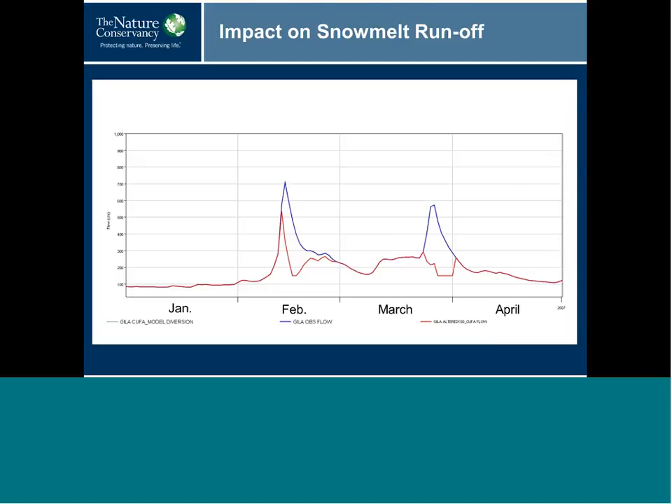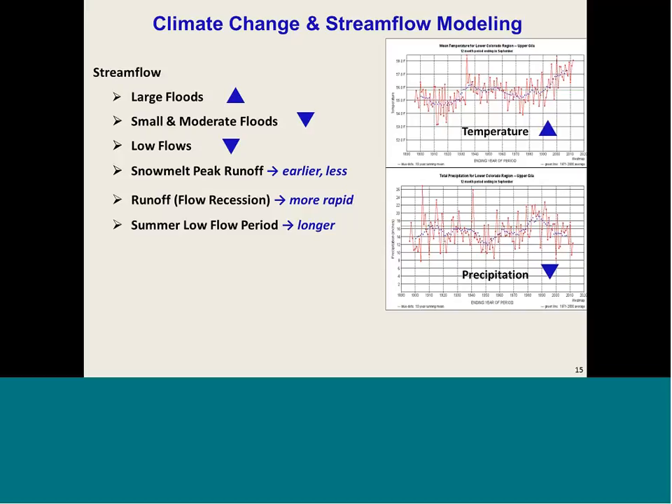The other change to flows we examined was climate change. This work was done by Greg Garfin at the University of Arizona with postdocs. His team selected five regional global climate models, dynamically downscaled to obtain past and future climate parameters under two greenhouse gas emission scenarios — medium and high. They used the climate output — temperature, precipitation, and wind — to drive a variable infiltration capacity (VIC) model for the Upper Gila watershed, generating projected daily stream flows for a past period (1971–2000) and a future period (2041–2070).